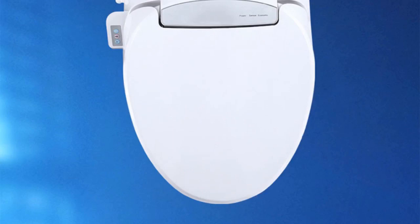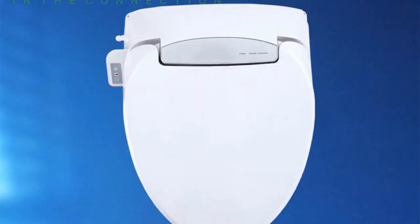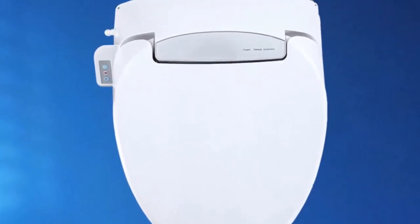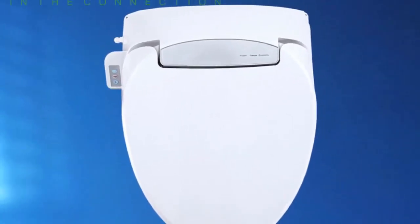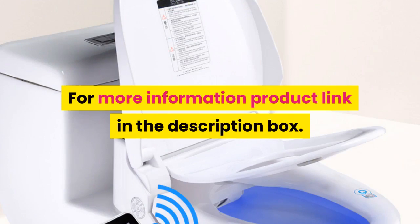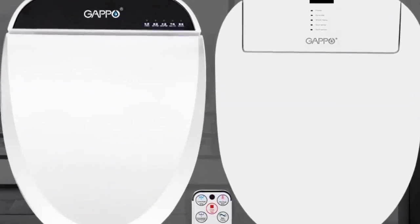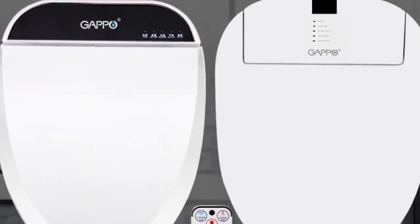Power source: AC. Toilet seat material: PP board. Remote control included. Toilet seat type: open front. For more information, product link in the description box.